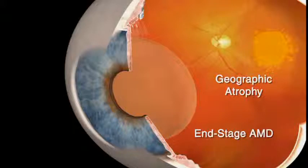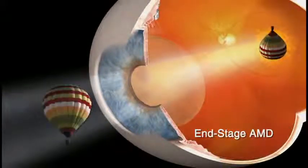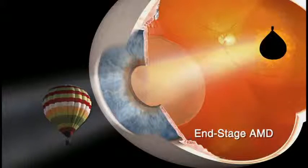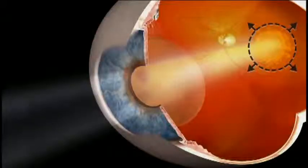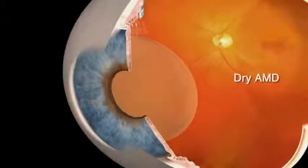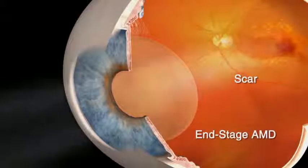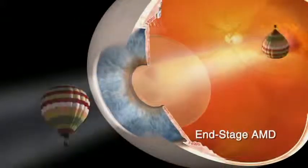The condition accounts for many new cases of legal blindness each year. Because it affects the macula, dry AMD causes impaired central vision, making it difficult to see things straight ahead clearly. However, peripheral or side vision is rarely affected by AMD. Dry AMD accounts for nearly 90% of all AMD cases. However, the condition can develop into the more rapidly progressing wet form of AMD, caused by the growth of abnormal blood vessels which can result in scarring of the macula. When this occurs in both eyes, this is also an end-stage form of AMD.